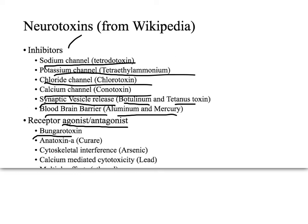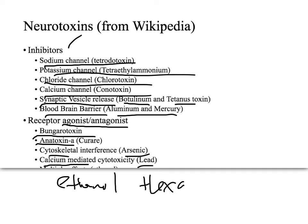Other neurotoxins include bungarotoxin, arsenic and lead which affect calcium and the cytoskeleton, and anatoxin-A. Things cut off from the slide would include ethanol, N-hexane, and endogenous toxins — for example, glutamate can cause excitotoxicity, and nitric oxide is another endogenous neurotoxin.